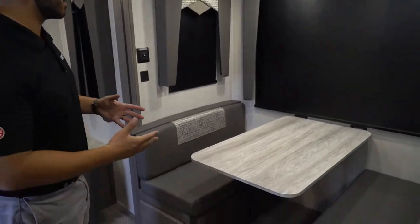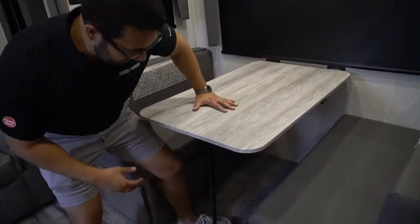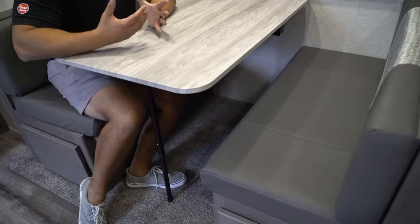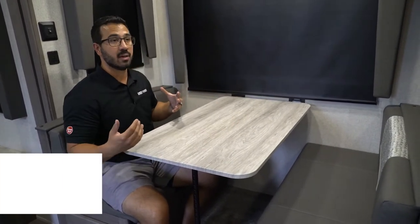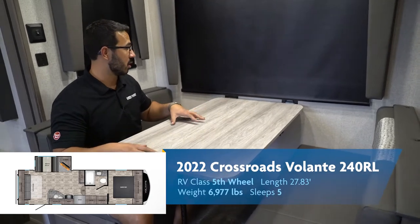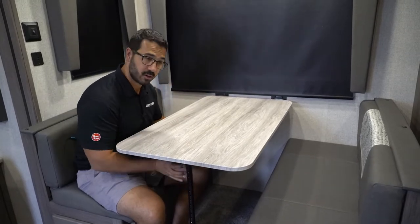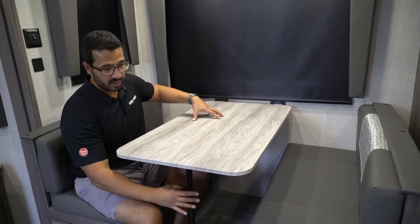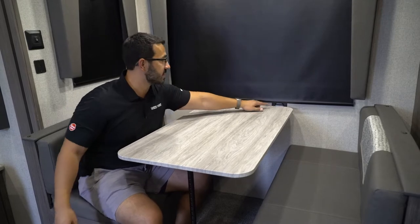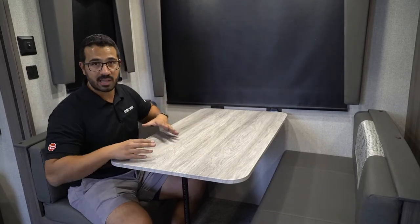Over on the other side in the slide-out, you have the dinette. This is probably one of the least attractive styles of dinette, but in my opinion the most effective. This style table has been around the RV industry forever, but so many people have gone to the pedestal style. With the pedestal there's a little bit of rock, but with this one it hardly moves — there's a leg for support and it clips into the wall so your plates aren't going to slide all over.